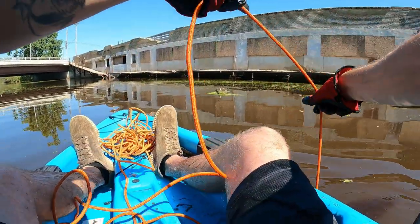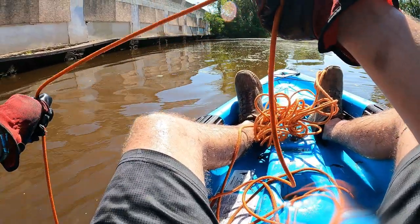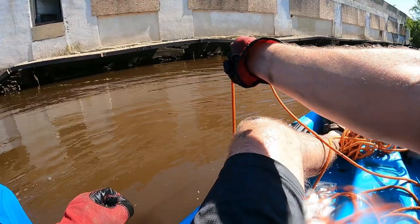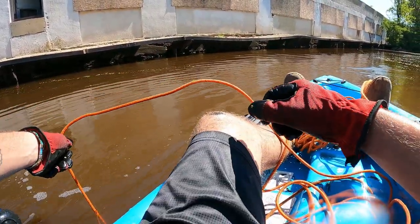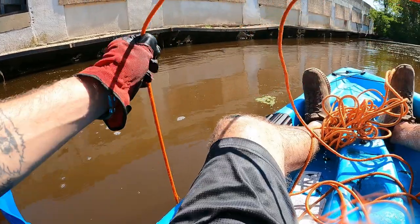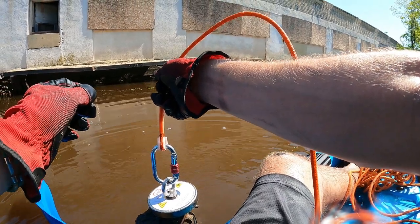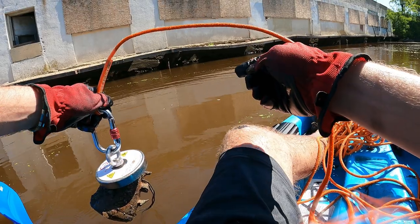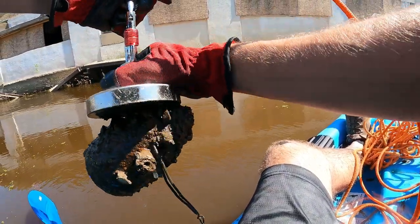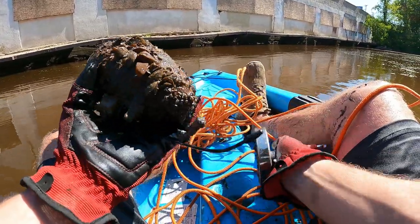Holy cow, that is deep. Oh right there — wait, I thought we had something for a second, maybe not. Oh, we do have something! That's making noise, dude. Do you guys hear that? It's literally leaking — I'm freaking out a little bit.